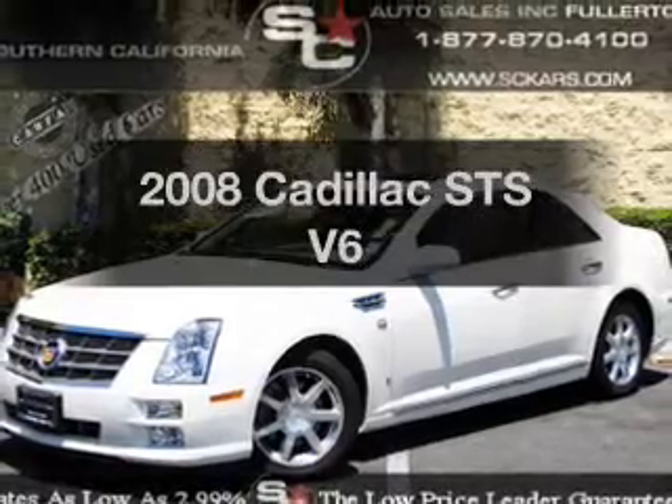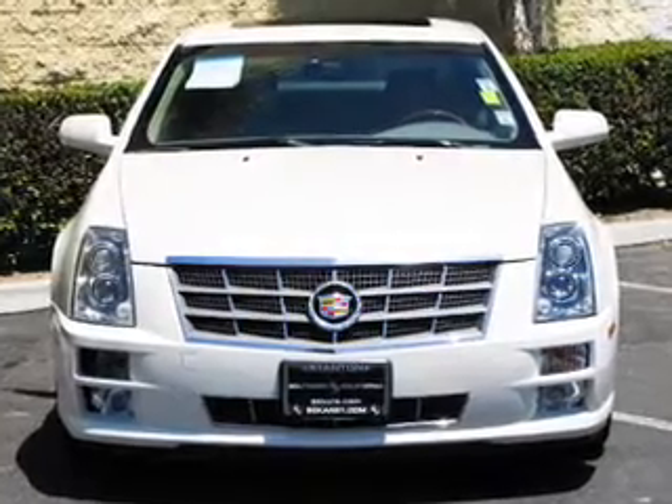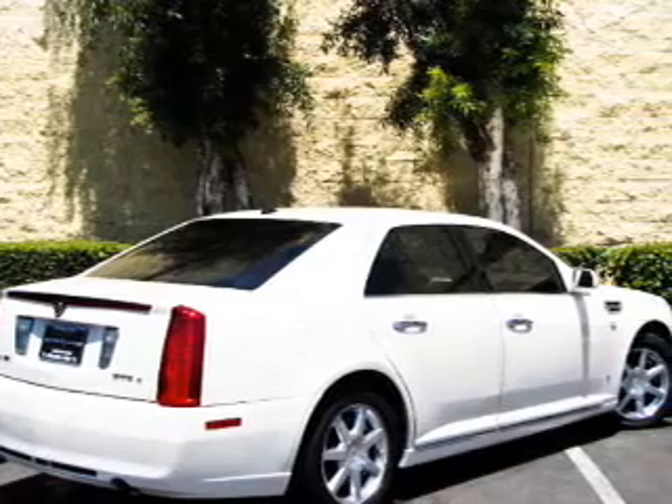Presenting the 2008 Cadillac STS — travel the roads in style and comfort in this great vehicle. With a solid 6-cylinder engine, the powertrain includes rear-wheel drive, driven by a 6-speed automatic transmission.